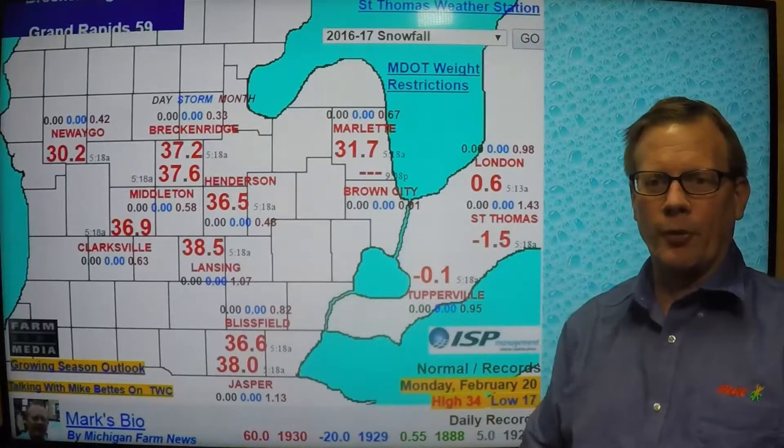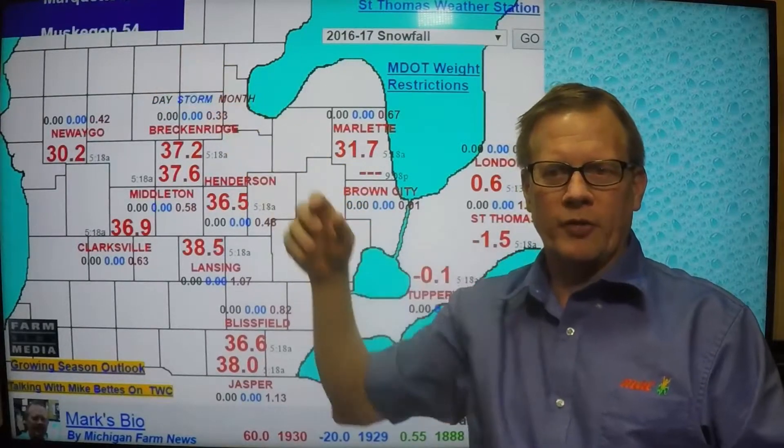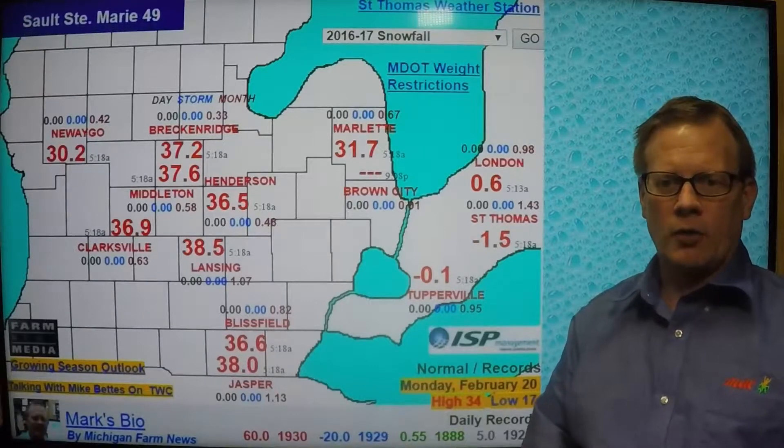If we look at conditions around the area this morning, relatively mild mid to upper 30s across the region. You can see some of the scrolling record highs from Saturday, and we'll update this scrolling banner with record highs that were achieved yesterday across the state.